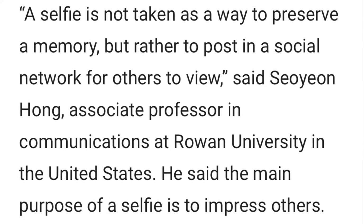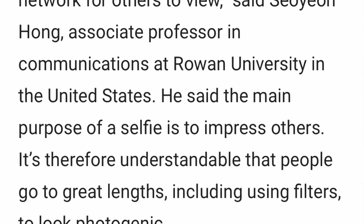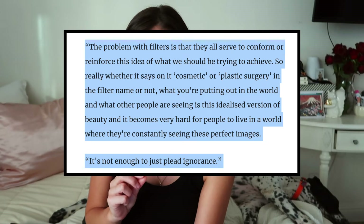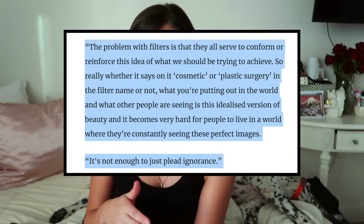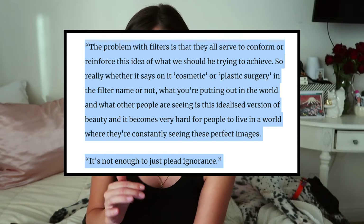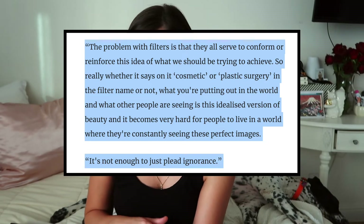This person said a selfie is not taken as a way to preserve a memory, but rather to post on a social network for others to view. The main purpose of a selfie is to impress others — it is therefore understandable that people go to great lengths, including using filters, to look photogenic. An article from New Statesman says the problem with filters is that they all serve to conform or reinforce this idea of what we should be trying to achieve. What you're putting out into the world is this idealized version of beauty, and it becomes very hard for people to live in a world where they are constantly seeing these perfect images.